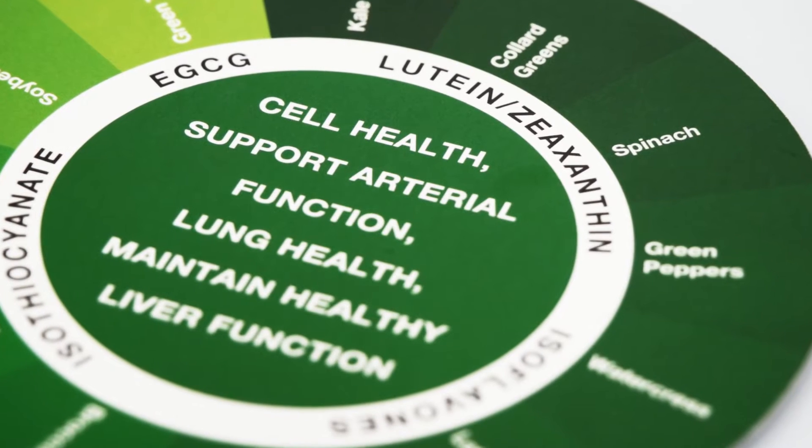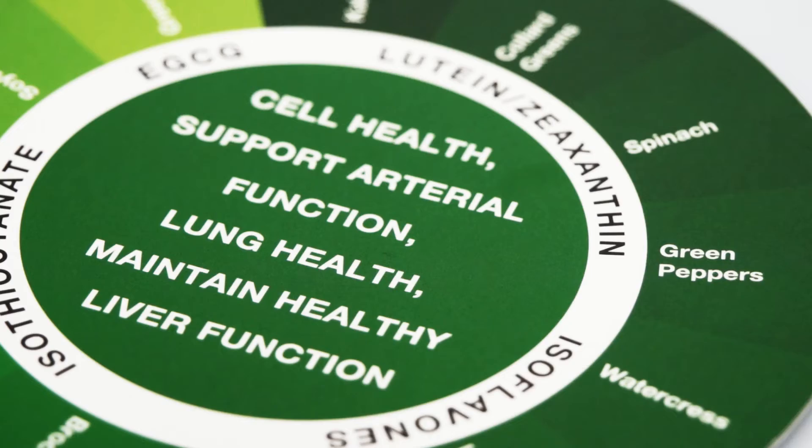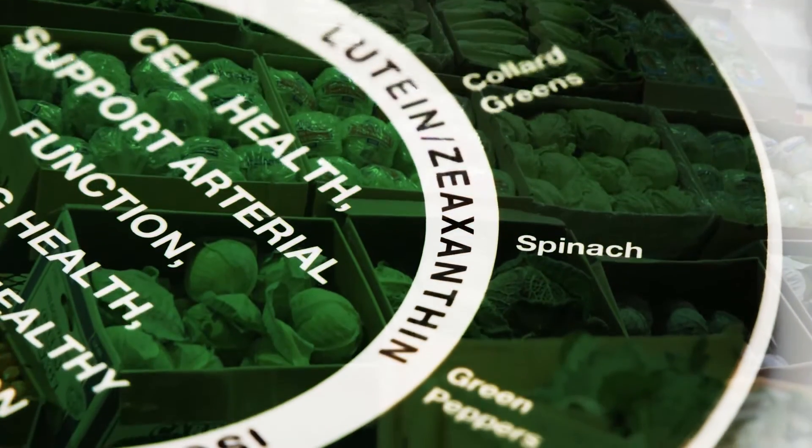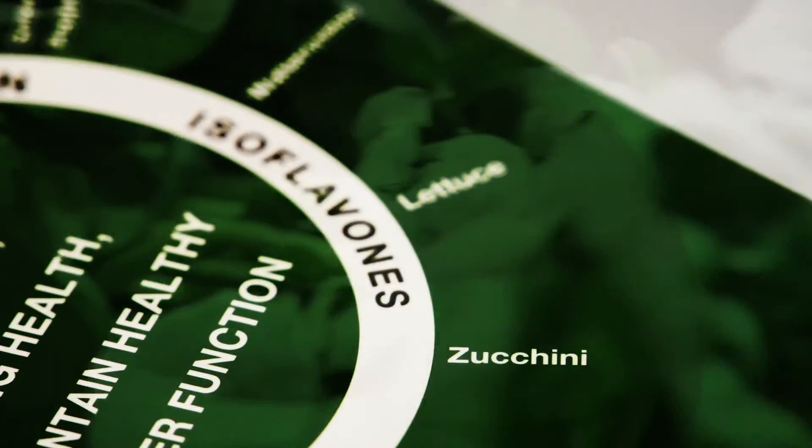Foods that are green in color support lung and vision health, strong bones and teeth, and maintain healthy cell growth. So have a big salad and make it colorful. Throw in some romaine and spinach, sip on some green tea, or spice up your dishes with cilantro or dill.